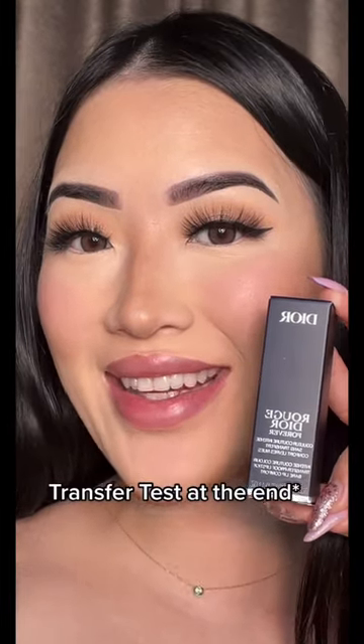Let's try out the Rouge Dior Forever lipstick. I saw Michaela's review and I had to pick this up. The Dior logo sheet is fancy — it does smell like perfume, but it actually smells really good. Let's apply her to the lips.